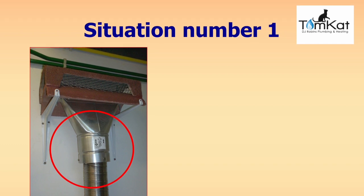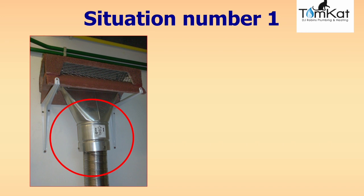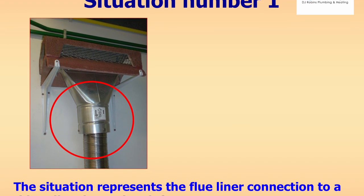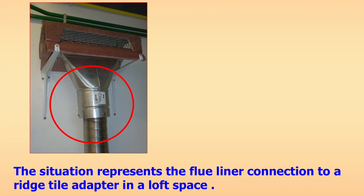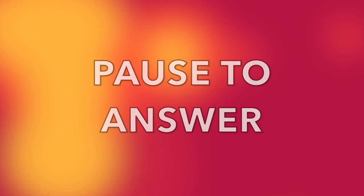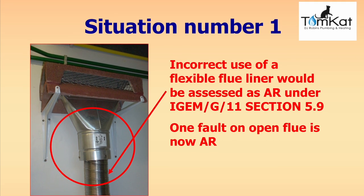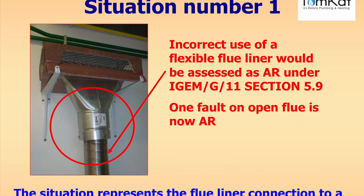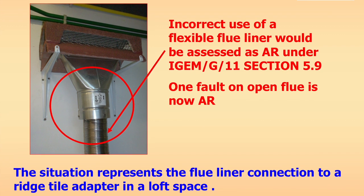Question one: this scenario represents a flue liner connection to a ridge tile adapter in a loft space. Assume that everything is installed correctly, but there is a flue liner showing in the loft. How would we categorise this — ID, AR, and would we need to RIDDOR it? The answer: incorrect use of a flexible flue liner is assessed as at risk under iGEM G11 section 5.9 — one fault on an open flue appliance is now at risk.